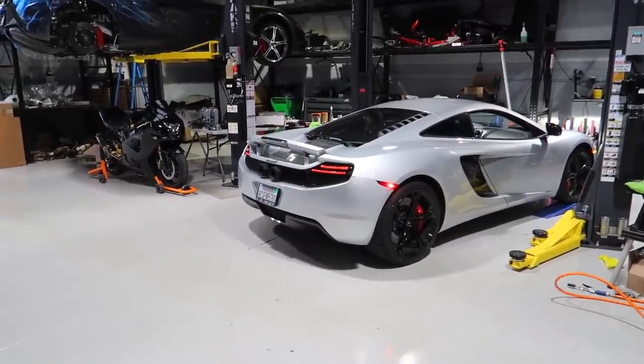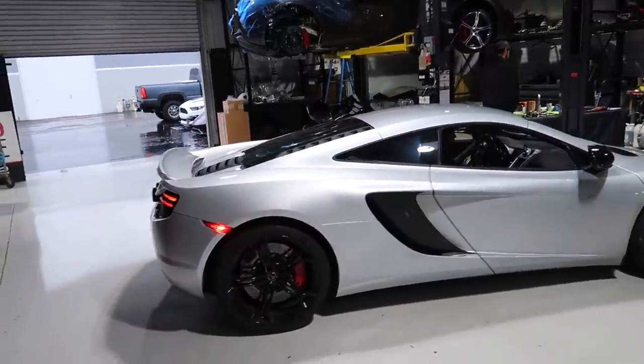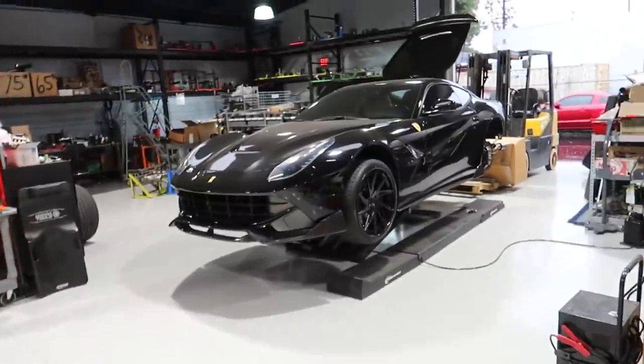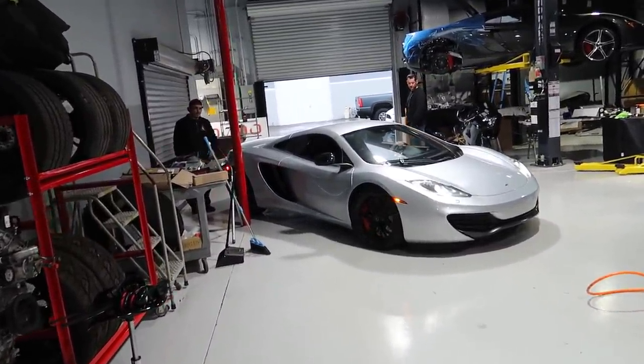This thing is so loud! Holy shit. It's settling down — it sounds so good. They've got some other stuff they're working on right here — a 570, I think an 812. They had another Ferrari here. I am so excited to get this thing out on the road.